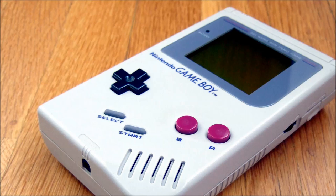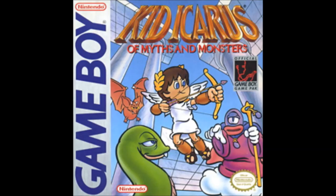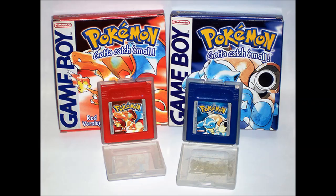The original Game Boy, released in the 90s, included many sequels to beloved games on the NES, such as Kid Icarus 2 and Metroid 2. The Game Boy also showed many original titles, such as the original two Pokemon games.